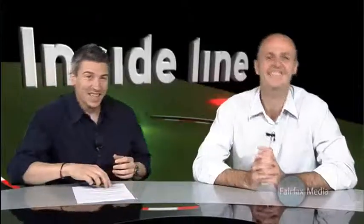Anyway, that's it from Inside Line this week. For all your news and reviews on motoring, go to drive.com.au.